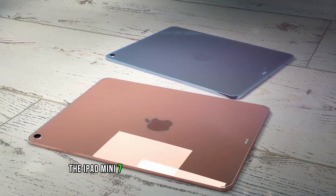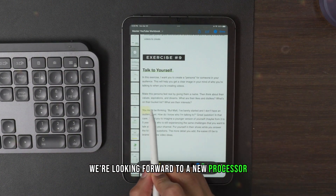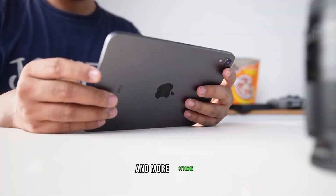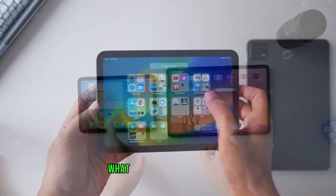Overall, the iPad Mini 7 is shaping up to be an exciting upgrade. We're looking forward to a new processor, improved battery life, design enhancements, and more storage. Stay tuned for the official reveal and let us know in the comments below what you're most excited about.